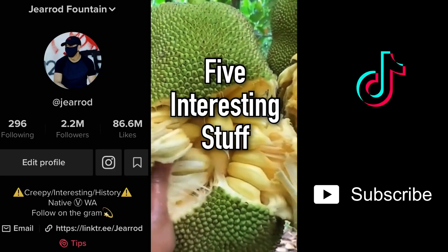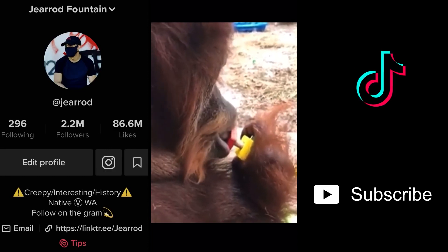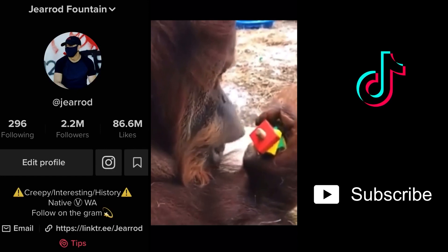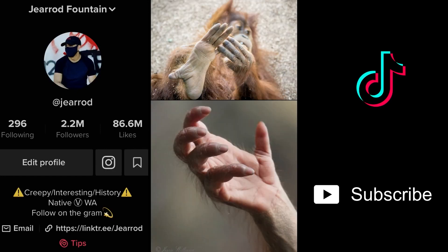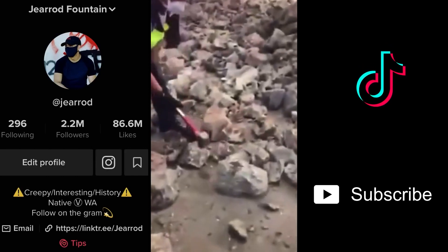Five interesting things. Number five: this is an orangutan performing a dexterity test. Their mouths are almost like a fifth hand — gentle enough to manipulate objects with great accuracy, but also strong enough to just carry stuff around and free their hands.